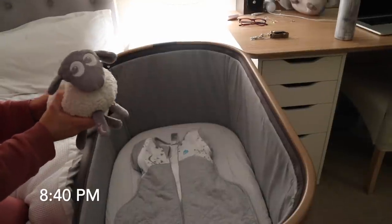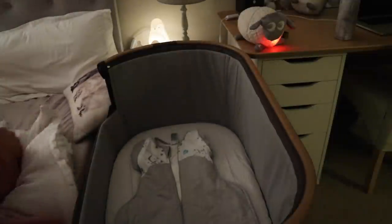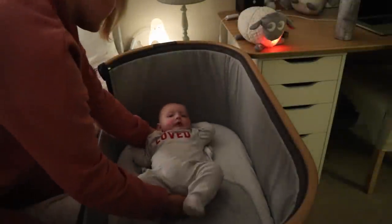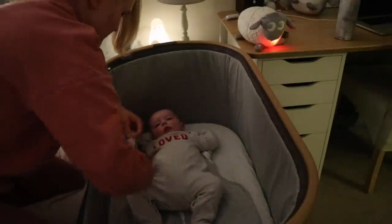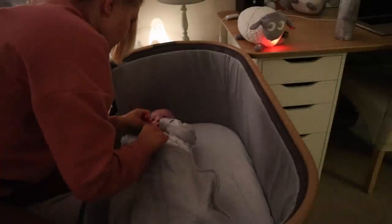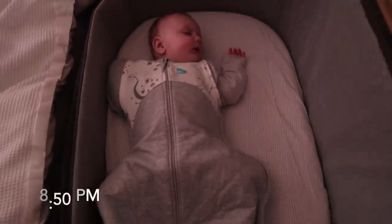At about 8:40 or 8:45 I pop Ewan and the Dream Sheep on, make the room nice and dim, and get George into his Love to Dream transitional swaddle. We've got rid of the dummy now. He's really calm here, which I think is thanks to the bath and the book. Sometimes he is screaming his head off when I put him down, but on this evening he took just 10 minutes to fall asleep — literally unheard of for him.